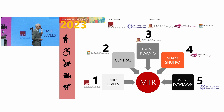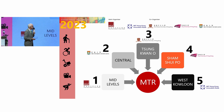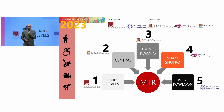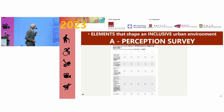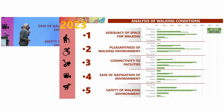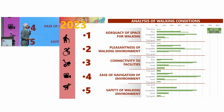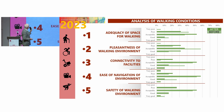These were our five test sites, designed to give us different kinds of urban setting in Hong Kong — all very different. The one I'm going to share today is Sham Shui Po, which is in the middle of Kowloon. It's a mid-age development — not the oldest, certainly not the newest. We did the same before-and-after survey, with some slightly different questions because we're being more inclusive. We asked questions in five different areas: adequacy of space for walking, pleasantness of the walking environment, connectivity to facilities, ease of navigation, and safety of walking.